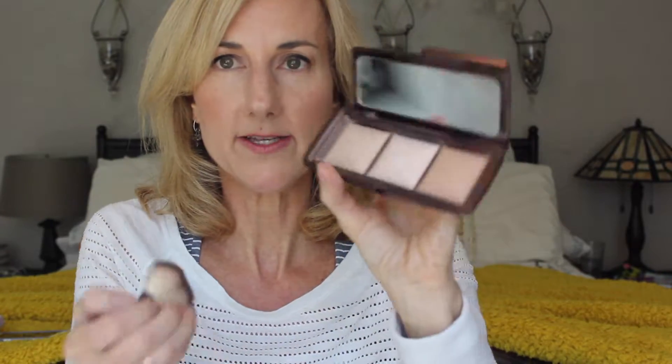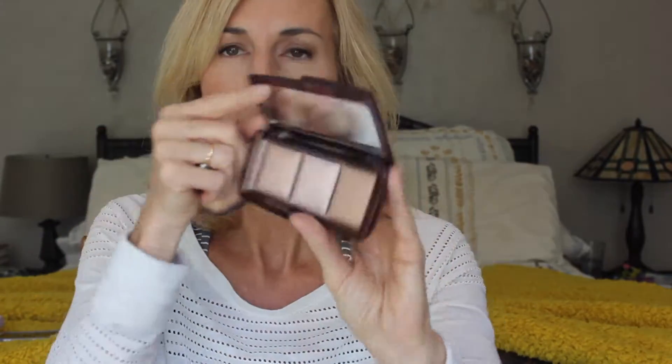Speaking of Hourglass, I love their ambient light powders. I'm not a big powder girl — I find that powders kind of sink into my wrinkles and fine lines — but this Hourglass ambient lighting palette is amazing for just a dusting and to give you a little glow. There are different colors in here: dim light, incandescent light, radiant light. I have the little brush that goes with it and I just like to take a little bit and put it on just usually through the T-zone. It gives kind of a little glow from within, and I've been liking that just to kind of set my makeup.